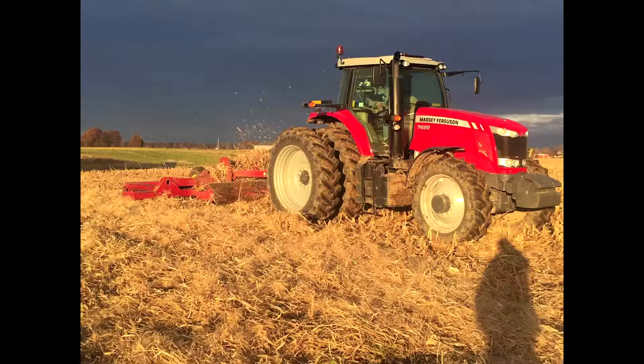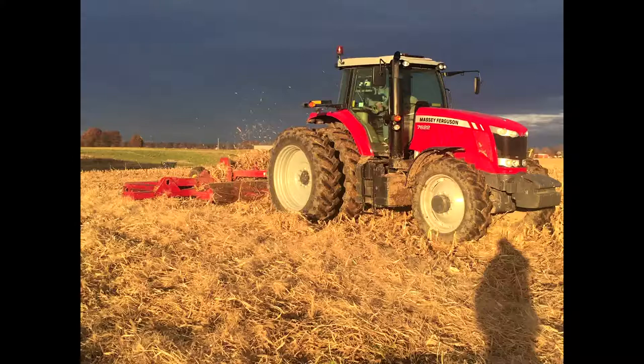He likes to go a little faster. So we get more utility out of that tool, not only in the spring but in the fall — it helps shake those seeds down to the soil surface once we've applied them.